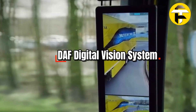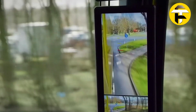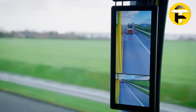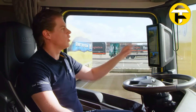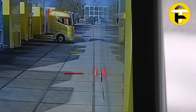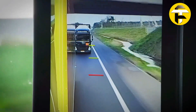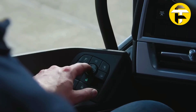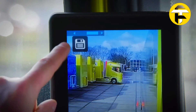DAF Digital Vision System. Imagine replacing bulky truck mirrors with crystal-clear, high-resolution cameras that redefine your view. The DAF Digital Vision System mounts cameras on the A-pillars and cab doors, feeding live footage to a 12.3-inch driver display and a 15-inch co-driver screen. This setup eliminates blind spots, enhances safety, and improves cab ergonomics while reducing aerodynamic drag to boost fuel efficiency. The cameras are electrically retractable, heated, and foldable for protection in tight spaces, with digital overlays showing vehicle length and trailer distance for precise maneuvering.